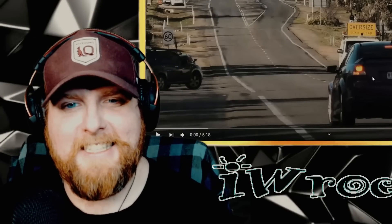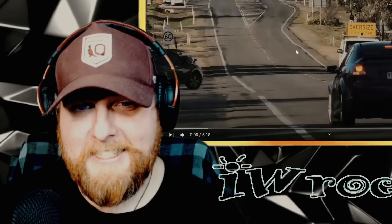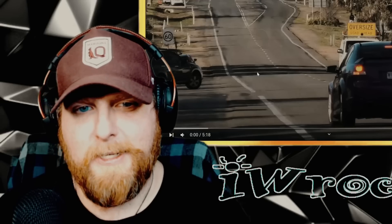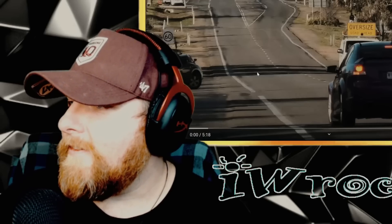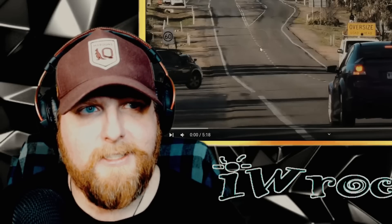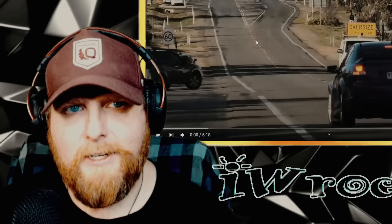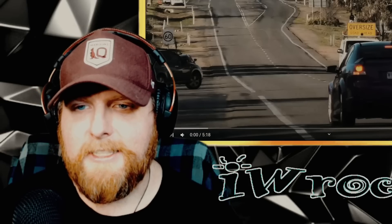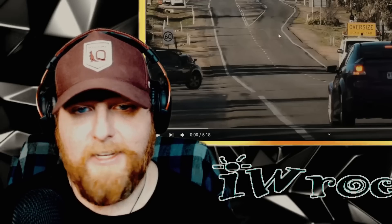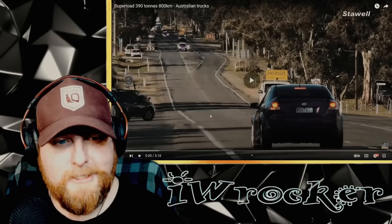Alright y'all, we're looking at a big heavy haul this time down under. This was suggested in the comments of a previous video by user bh8, and the video is called 'Super Load 390 Tons 800 Kilometers - Australian Trucks.' The load went from Victoria to South Australia, and this footage is from a channel called Train Stay Well, so make sure to check them out via the link in the description.